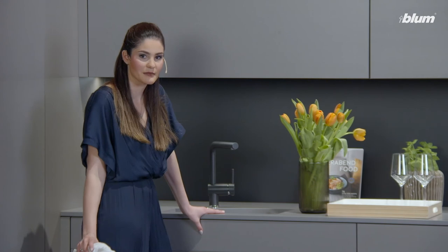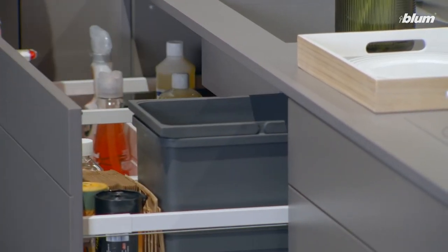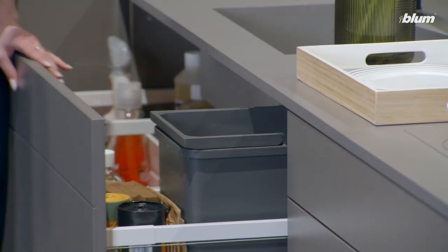The waste system is directly under the sink, so I can quickly throw the wrapping away. Let me just quickly check the hallway stand — it's on the reverse side of this kitchen, so it also serves as a room divider.